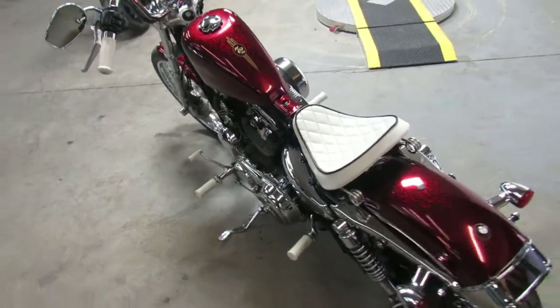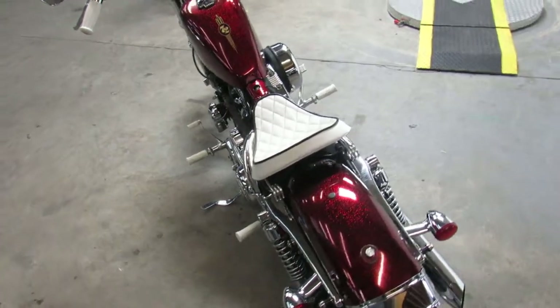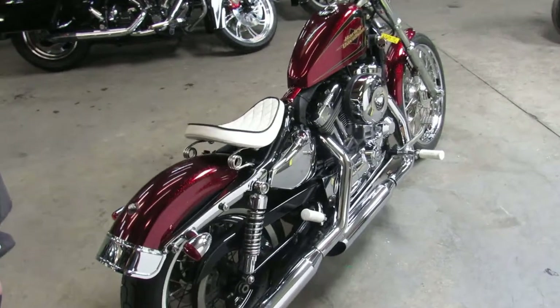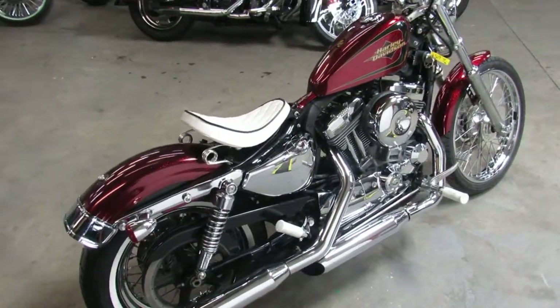We've got guaranteed financing, leasing programs, layaway programs, and your trades are always welcome. Give us a call and we'll get you done — 810-648-9500.